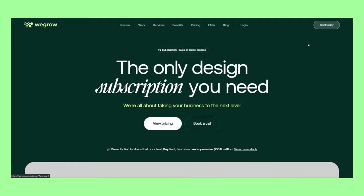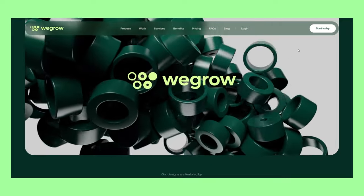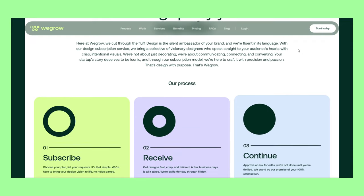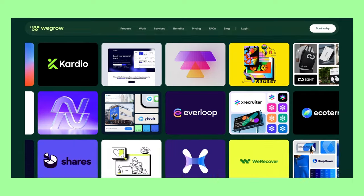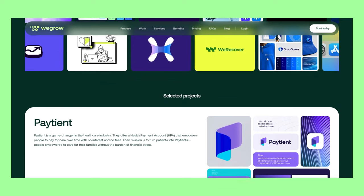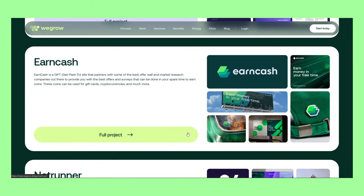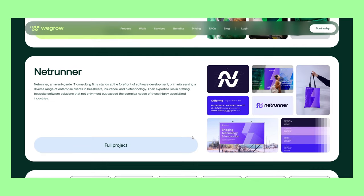We Grow is a subscription-based studio that offers flexible and cost-effective design solutions. They won third place at the Framer Awards 2023. The UI is as good as you'd expect from an award winner — it has a catchy video in the hero section and several animated elements throughout the page.